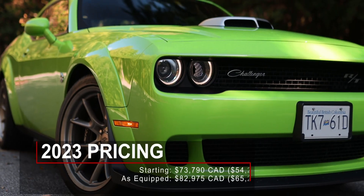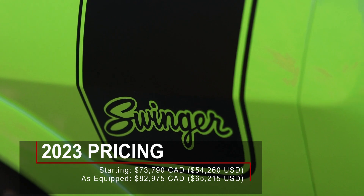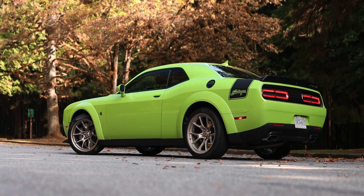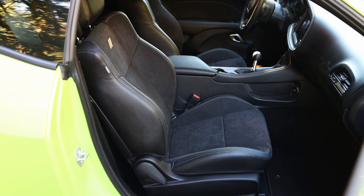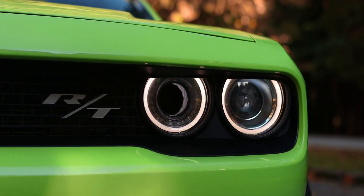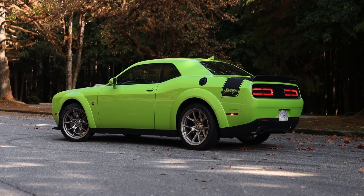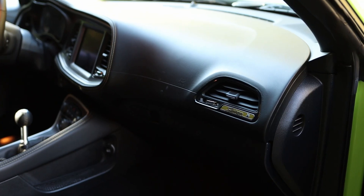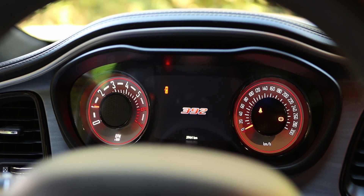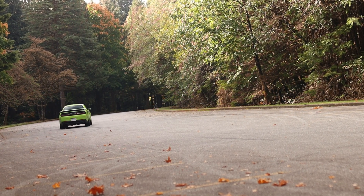The 2023 Dodge Challenger RT Scat Pack Widebody starts at $73,790 CAD. The Swinger package is essentially an appearance package with unique wheels, unique graphics, and unique badges. This demo vehicle also had a few extras that raised the price to $82,975 CAD. Some of those extras included heated and ventilated front seats, a heated steering wheel and exterior mirrors, built-in navigation, dual-zone automatic climate control, HID headlamps, blind spot sensors, rear parking sensors, and keyless entry with push-button start. Safety-wise, the Dodge Challenger does not have many advanced safety features — it has six airbags primarily for the front occupants, and traction and stability control along with the aforementioned blind spot sensors with rear cross-traffic alert. You can say this is an analog car because it doesn't have features such as automatic emergency braking or a lane-keeping system that many other newer cars do have.